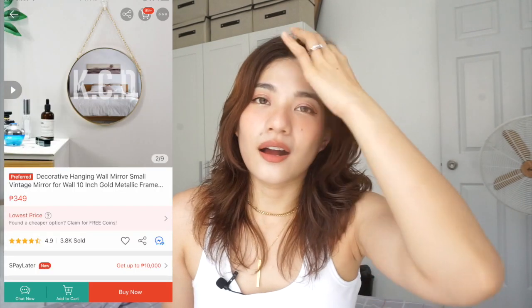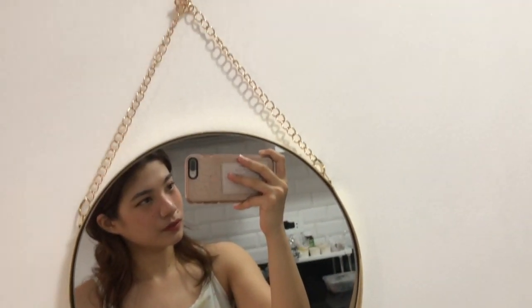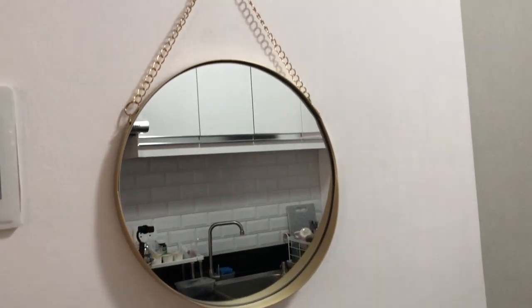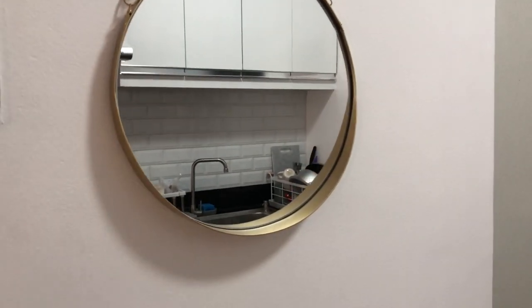Next up is this decorative hanging wall mirror. Medyo nakikita nyo na sya elsewhere — sa mga ibang YouTube videos or sa Instagram. Pero binili ko sya kasi gusto ko ng round mirror and gusto ko ng mirror dun sa may bandang foyer namin. Naisip ko lang na parang ito yung perfect na mirror kasi it's just small, aesthetic, at nang cute-cute lang yan. Nang cute ng small na mirror para pag nagluluto ako or pag palabasan na ng bahay or pag kadating, I can just look at myself quickly para lang makita ko kung presentable pa ako o hindi.